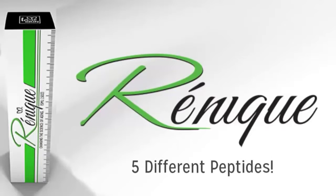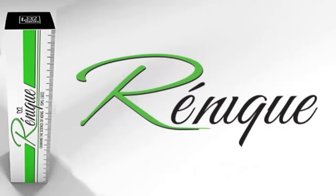Imagine this: Renique has five different peptides, each one adding a different and specific anti-aging benefit. To give you a full understanding of what these peptides can do for you, we want to give you a very brief and very general anatomy lesson on human skin.